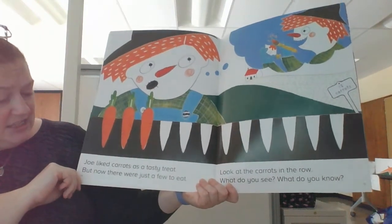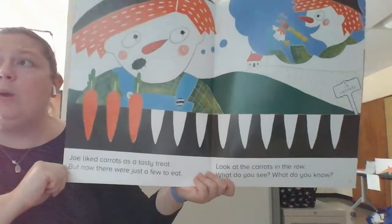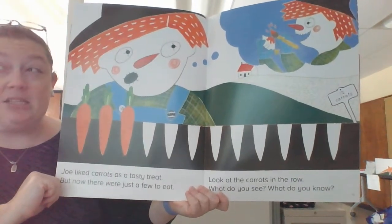Joe liked carrots as a tasty treat, but now there were just a few to eat. Look at the carrots in the row. What do you see? What do you know? Remember, press pause and solve the problem.